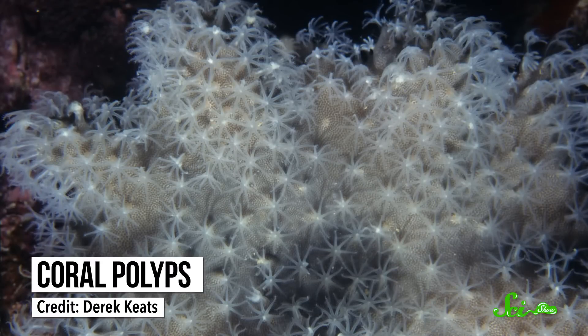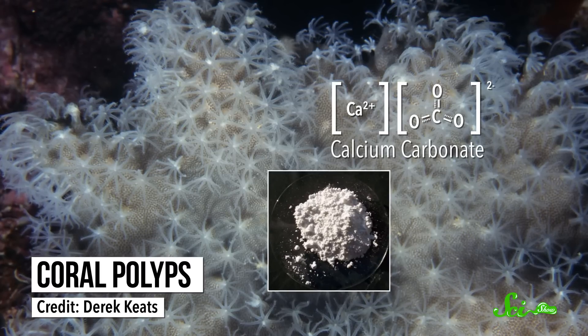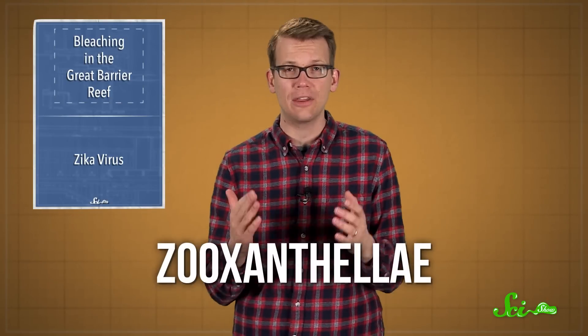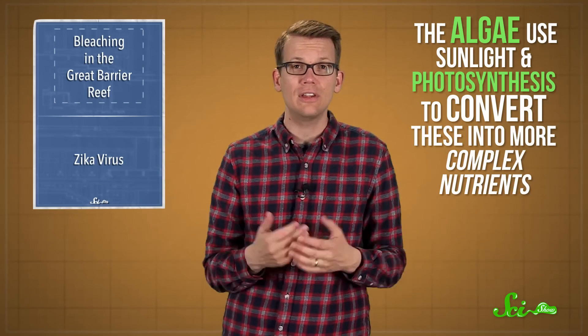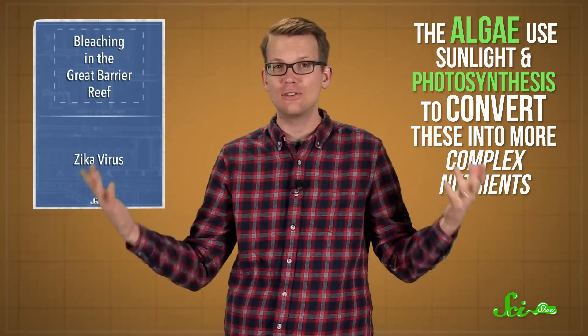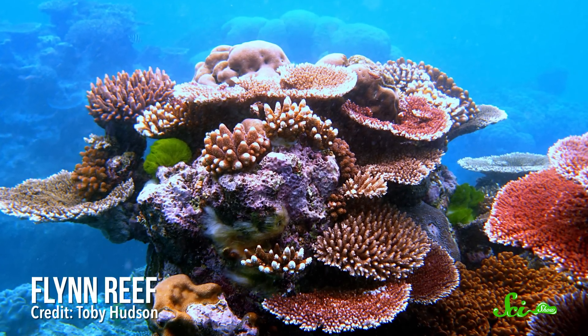Coral is made of tiny, transparent animals called polyps, with thousands of them in each chunk. The polyps produce calcium carbonate, a white mineral which forms intricate crystal skeletons. But most coral can't survive alone. To get the energy and nutrients they need to grow, the polyps team up with algae called zooxanthellae. The polyps provide a home and the basic ingredients the algae need to survive. Then the algae use sunlight and photosynthesis to convert these into more complex nutrients, like sugars, which the polyps then eat. These algae come in all different colors, which is why coral reefs are normally so colorful.